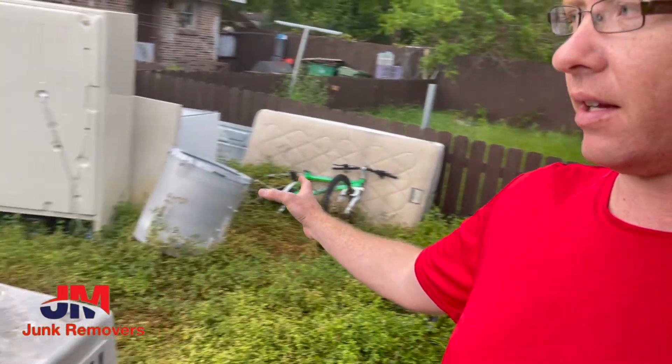Hey everybody, Josh Challis here with JM Junk Movers. We have a little house here that's a duplex and it was abandoned. The property management company we've done quite a bit of work for — we make things go away really quickly for him so he loves us. It's not a big spot, not a whole lot of stuff. We're estimating about two, maybe two and a half loads.